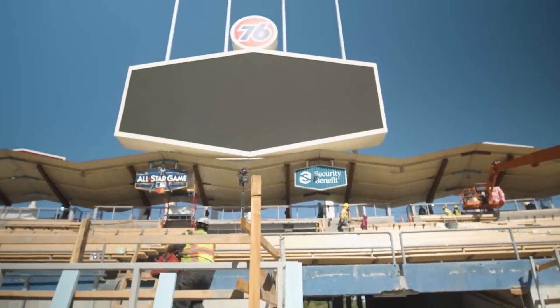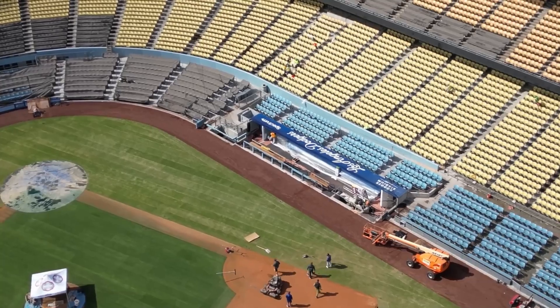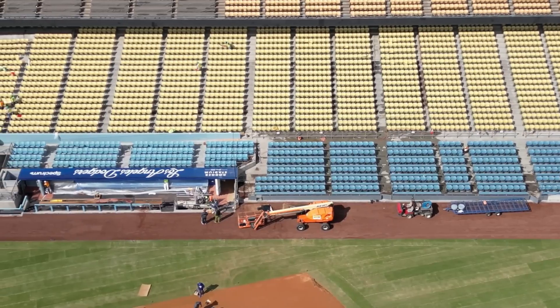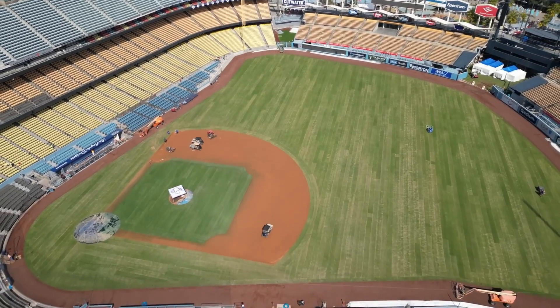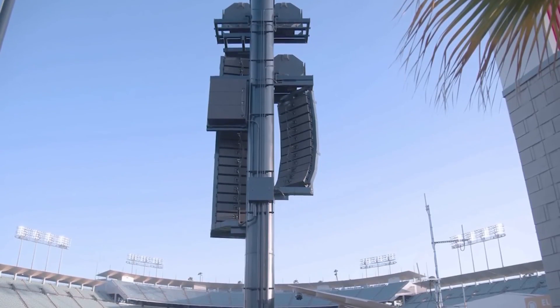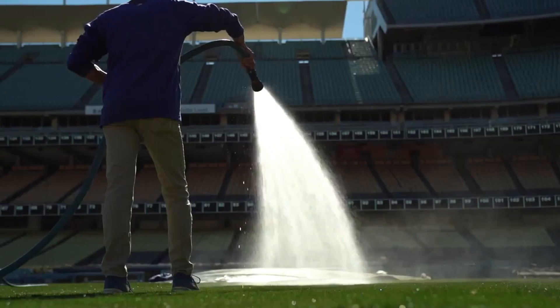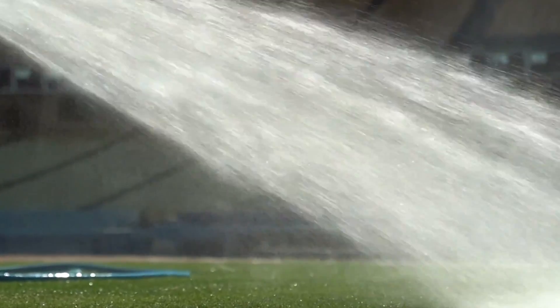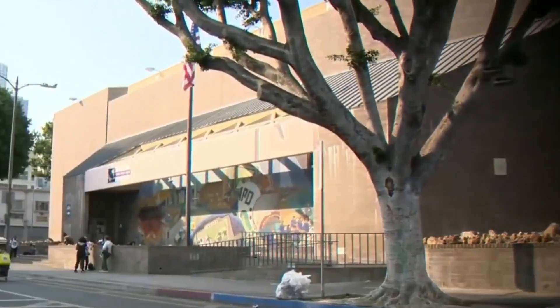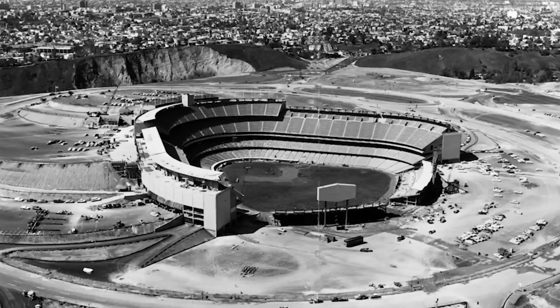Beneath the surface, deep underground, a whole new world is being built. The playing field has been completely rebuilt. The sound system features state-of-the-art audio technology replacing the old echoing speakers, and even the irrigation and drainage systems have been redesigned from the ground up. But here's the real question: how do you upgrade a 62-year-old stadium without losing its classic mid-century charm?